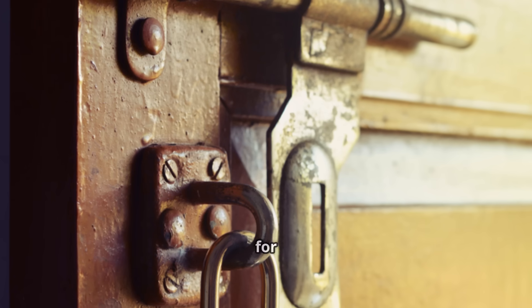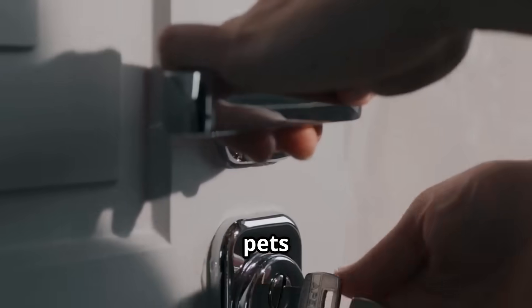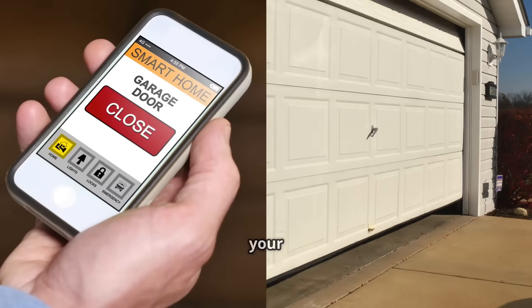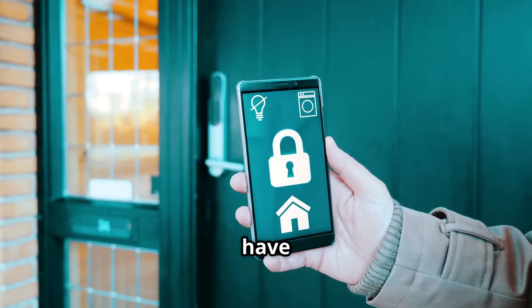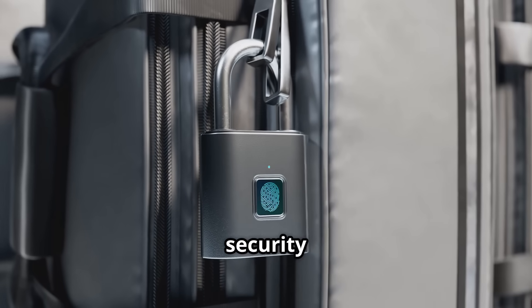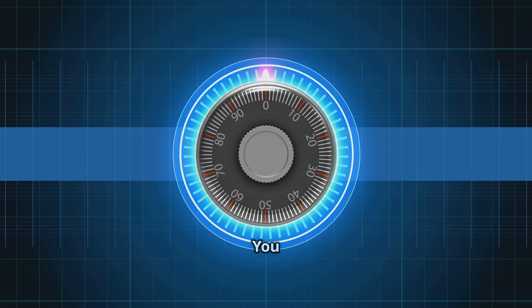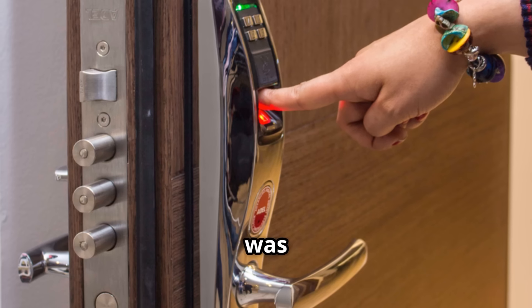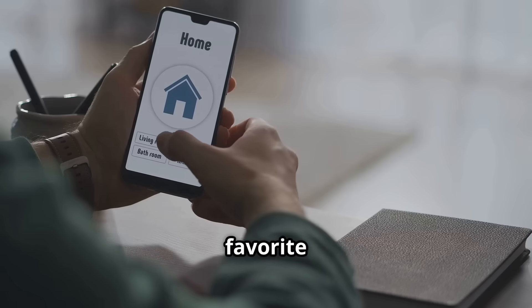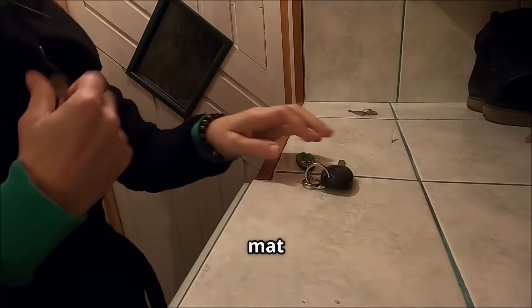So why should you actually ditch your trusty old lock and key for one of these smart locks? The biggest win is convenience. Think about all those times you've juggled bags, kids, or pets while trying to find your keys. With a smart lock you might just need to tap your phone, punch in a code, or have the door unlock automatically as you approach. Smart locks also offer enhanced security features — many models send alerts if someone tries to tamper with them, and you can get activity logs showing exactly when the door was locked or unlocked, plus the ability to grant temporary or scheduled access.